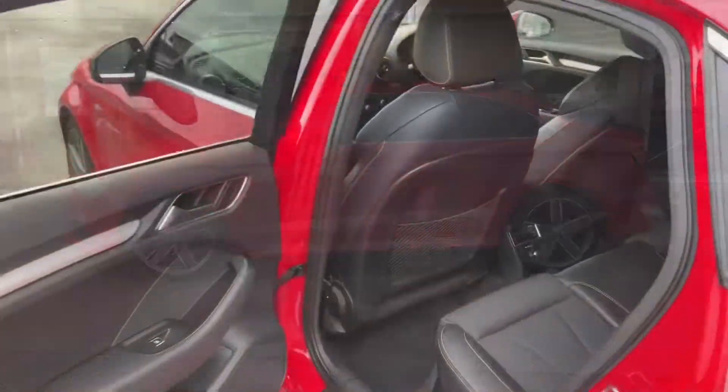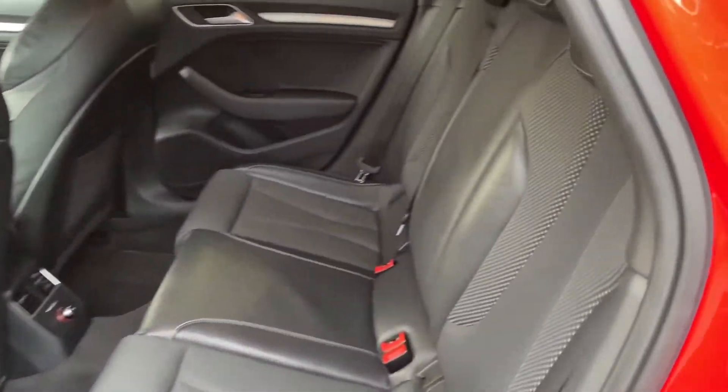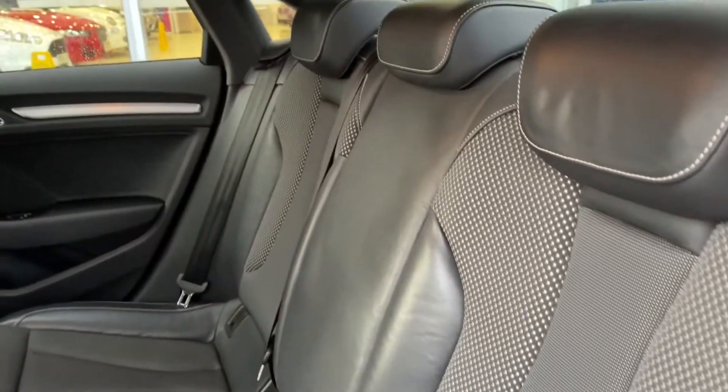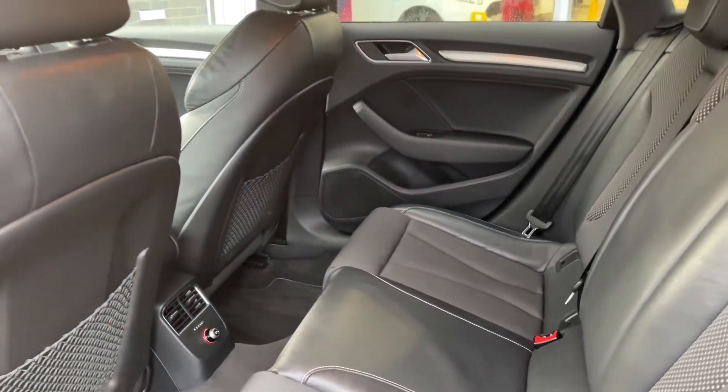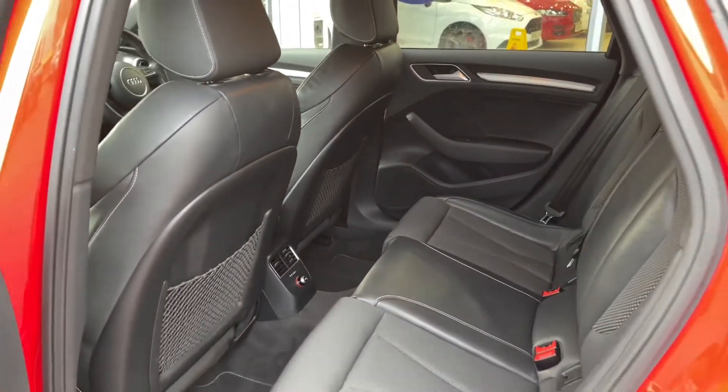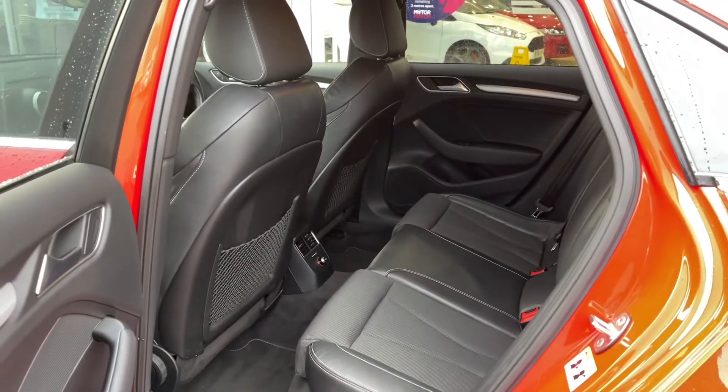Moving into the rear seats, you will see they are made of half-cloth, half-leather seating, which adds a stylish and comfortable look and feel to the interior. There is also loads of legroom available, so whether you're the driver or a passenger you will have an unforgettable experience.